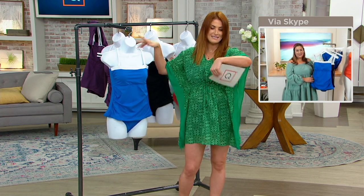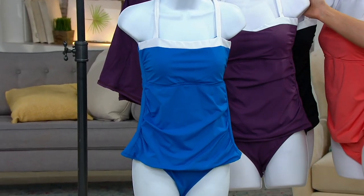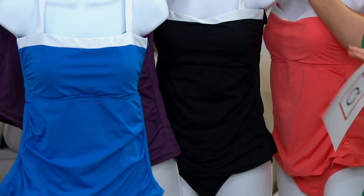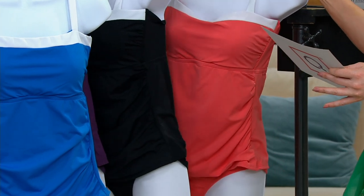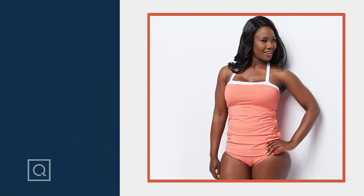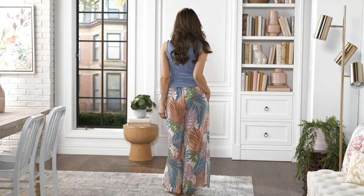Let me take you through the colors again: this is the Dive Blue — a perfect pool blue. This is your Sultana. I love this black with the white — very classic. And then we have it in the Coral Queen. $13.80 on your five Easy Pays, which go away at the end of the day. Thank you so much, Jennifer. Here's the information on those pants that Pam was rocking.